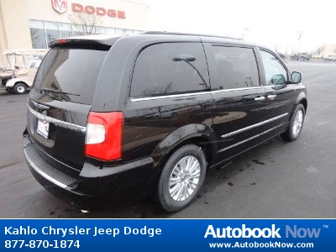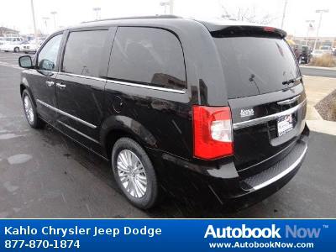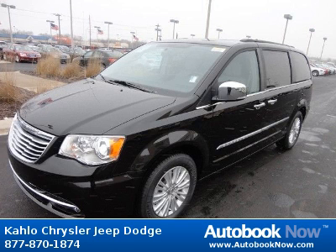This 2012 Chrysler Town & Country is available at Kahlo Chrysler Jeep Dodge in Noblesville, Indiana. This Town & Country has a beautiful black color. It has 5 miles on it.